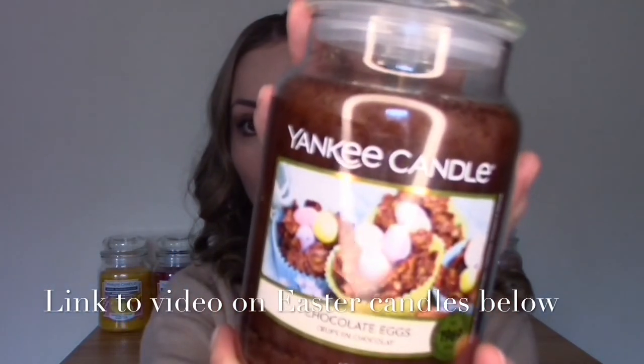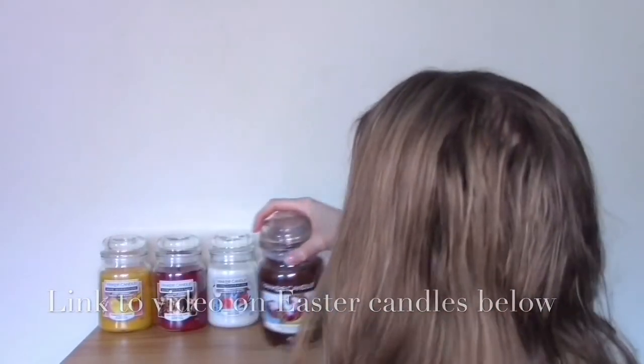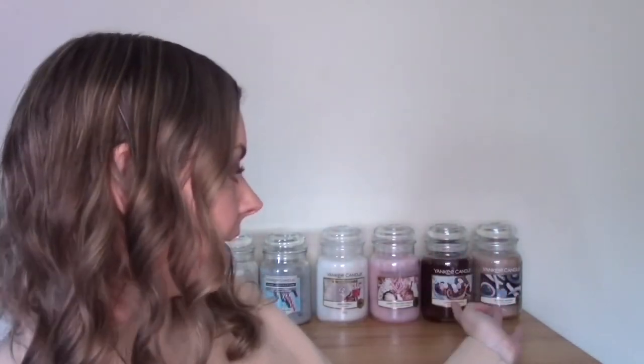They've brought out Easter candles in the Home Inspirations line — I don't have one — which you might pick up instead of a Yankee Candle Chocolate Eggs if you wanted to spend less. They don't seem to have returning favorites in the Home Inspirations line from what I can see. It seems to be a parallel process: you can't buy the Home Inspirations on the Yankee Candle website, because why would you spend £27 when you can spend £15?